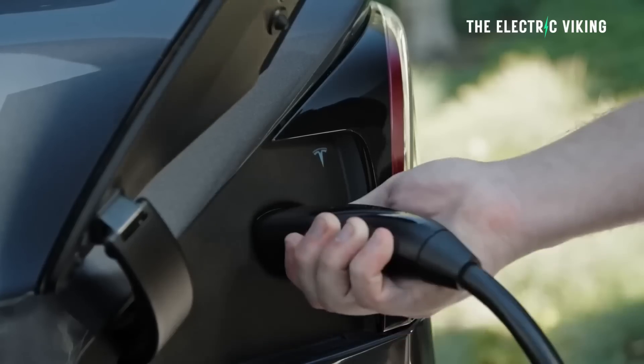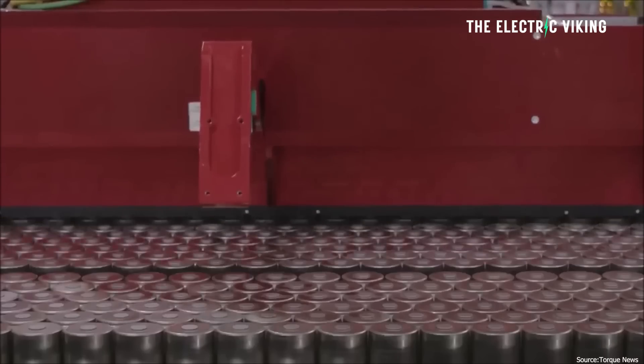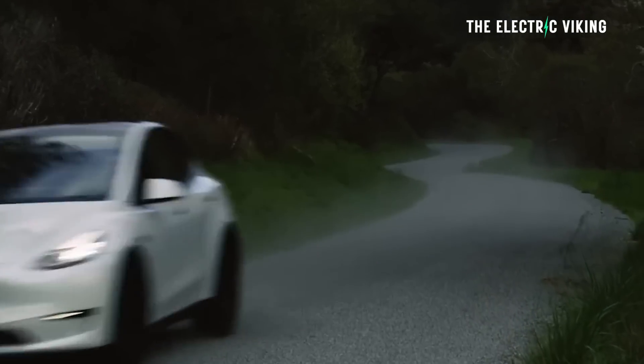Plus, the other benefit is possibly fast charging. For comparison, Tesla's 4680 cells, available on the Tesla Model Y all-wheel drive, have an estimated energy density of between 272 to 296 watt-hours per kilogram.